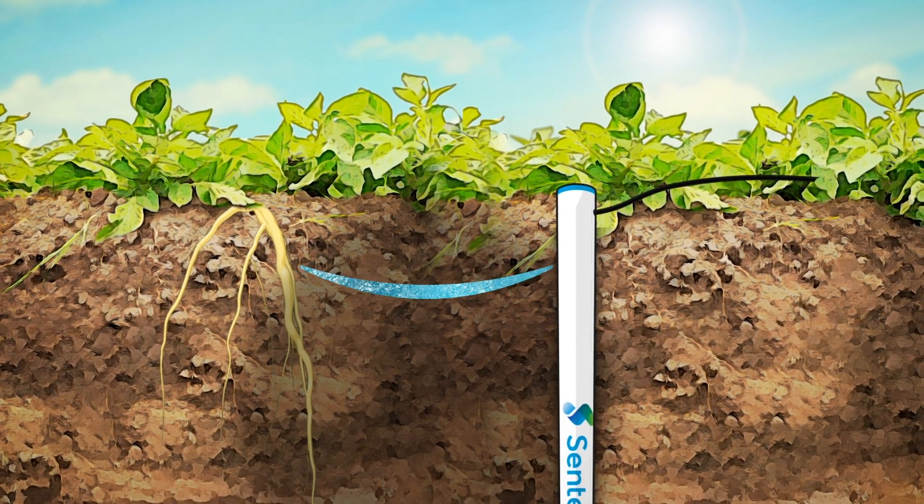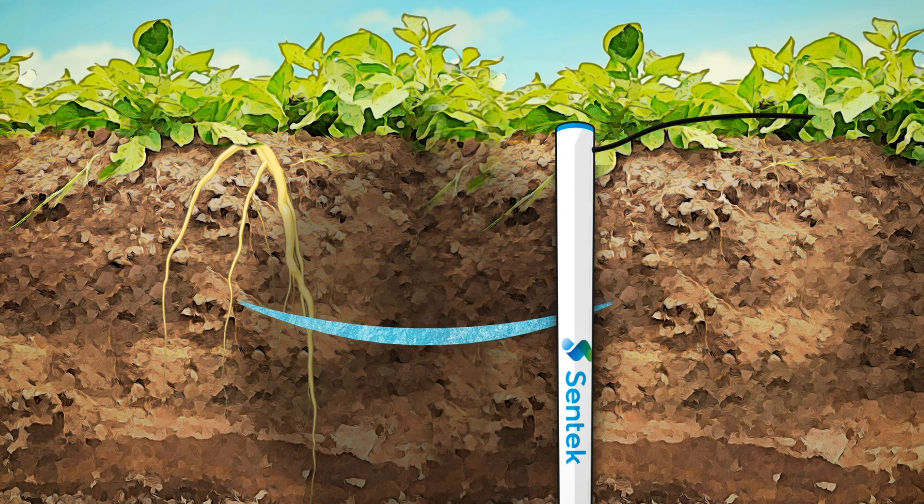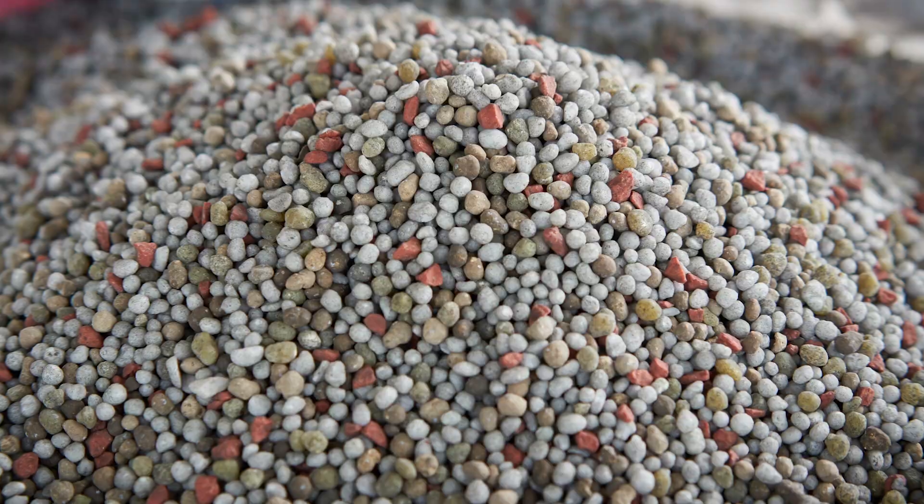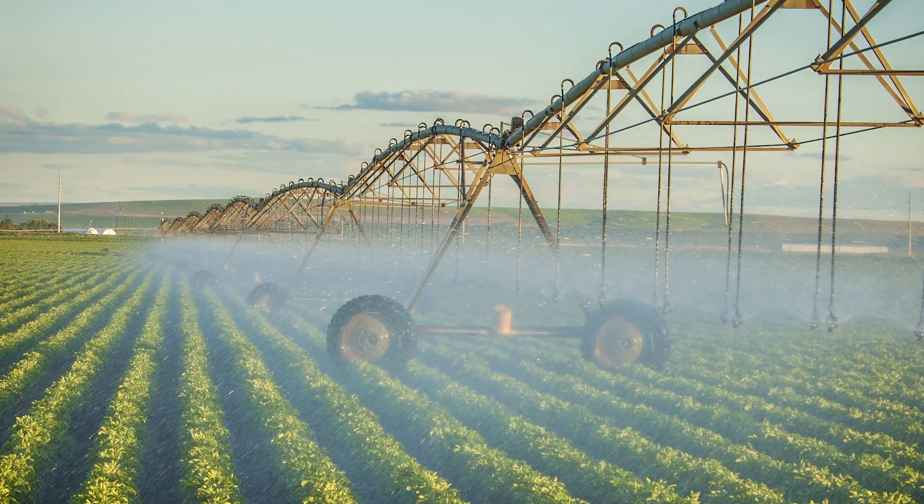With a clear understanding of the subsurface wetting pattern, nutrient management is easy. Growers can now ensure they use the right amount of fertilizer and water without hit-and-miss guesswork.